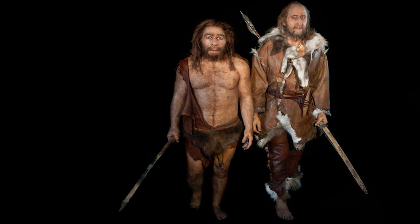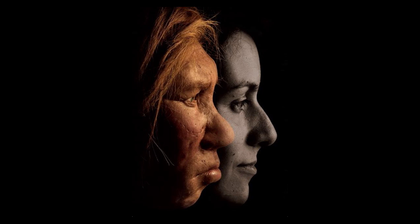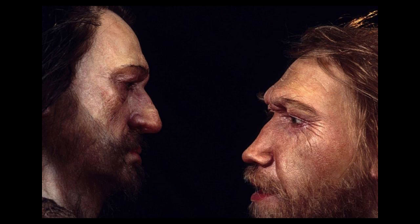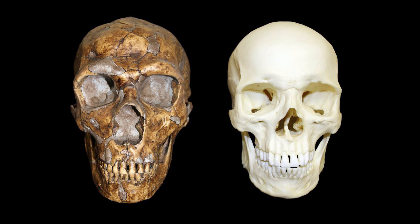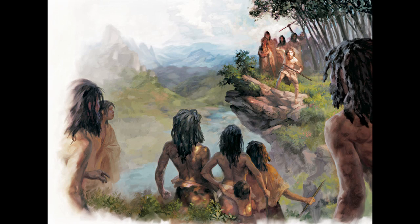But scientists had yet to find a signature of such mating interactions in Neanderthal DNA until now. Instead of leaving fragments of Neanderthal DNA in modern humans, we find fragments of modern human DNA in the Neanderthal genome, says Adam Sapil, a computational biologist who heads the quantitative biology program at Cold Spring Harbor Laboratory in Cold Spring Harbor, New York.